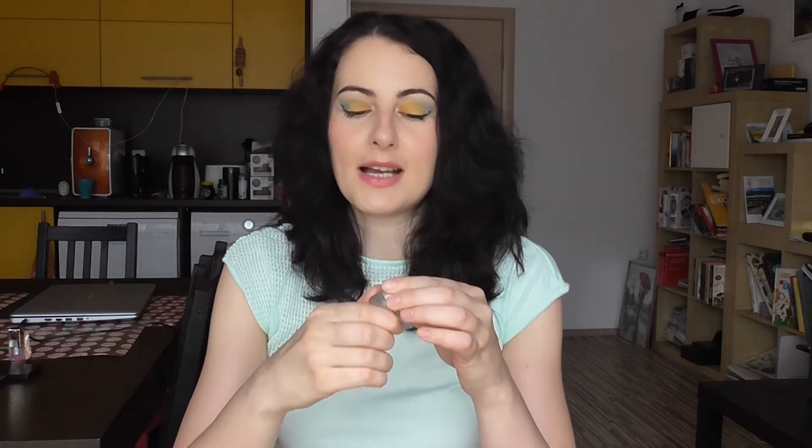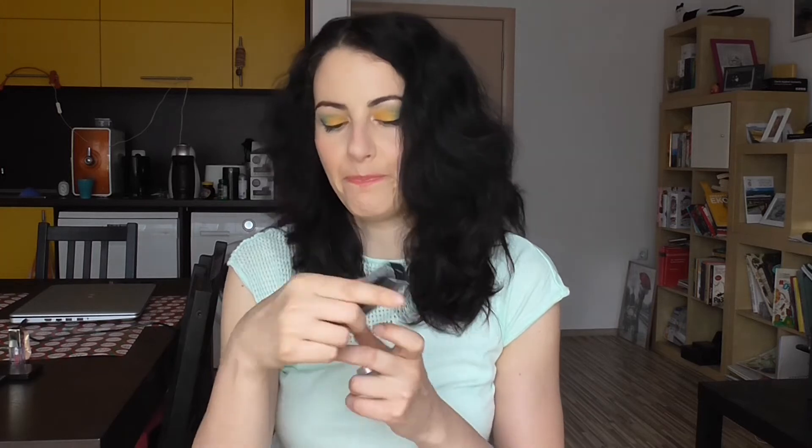In this category I have my eyeshadow primer — this is what's left of my Urban Decay Primer Potion. I'm about to use it up and that's why I also brought the replacement, which is the unopened NARS Smudge Proof Eyeshadow Base. Another product in this category is my mascara — I'm currently using the Sumptuous Extreme by Estée Lauder.